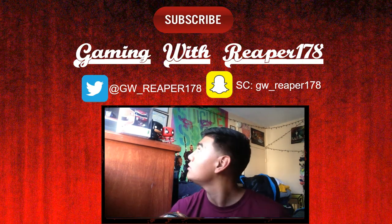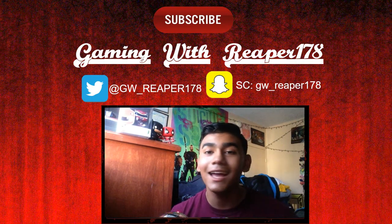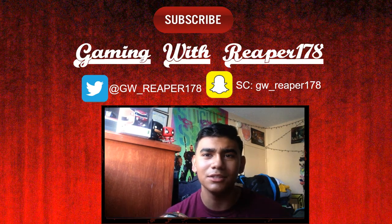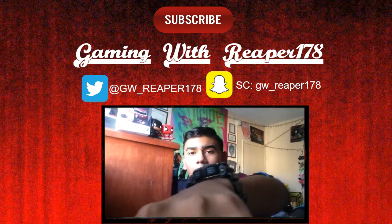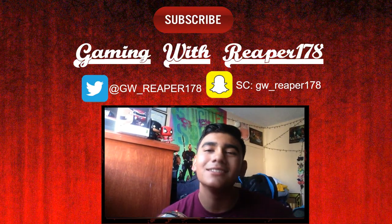This is the Reaper 170 signing out — keep it classy and I'll catch you guys in the next one. Deuces.